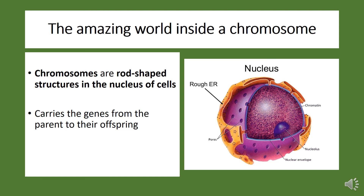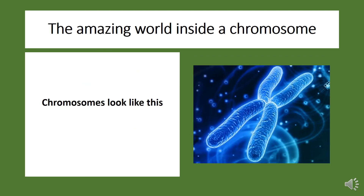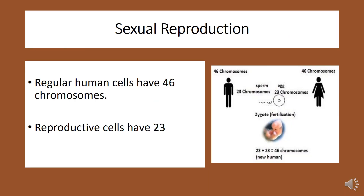The first thing we need to talk about are chromosomes. Chromosomes are rod-shaped structures in the nucleus of cells. Remember, the nucleus is the brain — it's where all the genetic material lies. The purpose of chromosomes is that they carry the genes from the parent to the offspring. In regards to sexual reproduction, regular human cells have 46 chromosomes, while reproductive cells have 23.